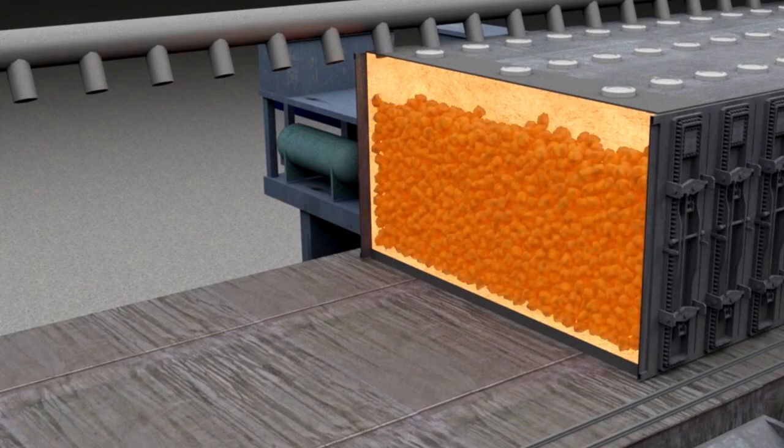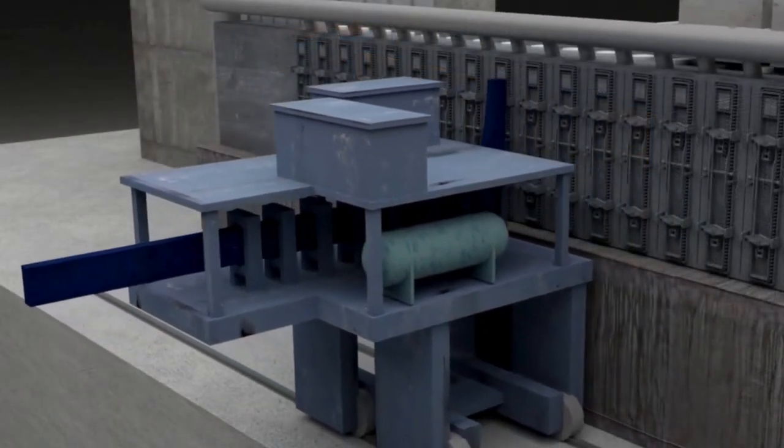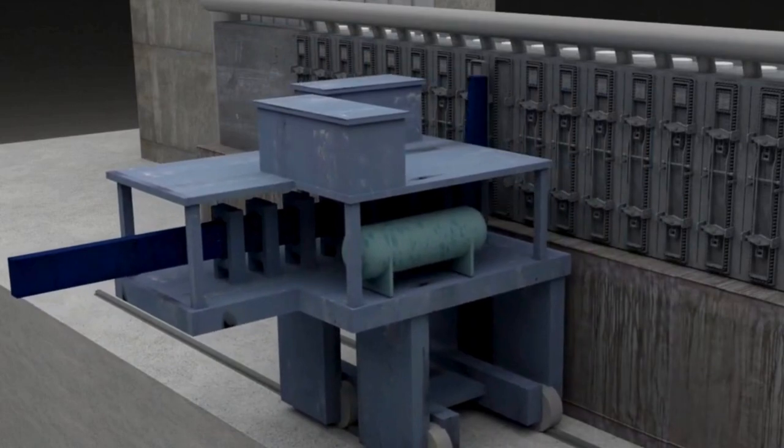In the steel mill ovens, temperatures skyrocket to 900 to 1100 degrees Celsius, shaping the coke and shedding impurities. It's like a metamorphosis, turning coal into the unsung king of steel.